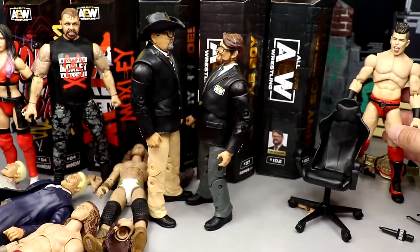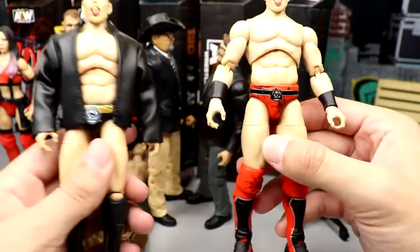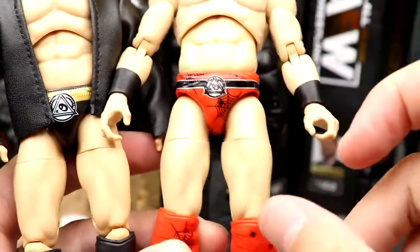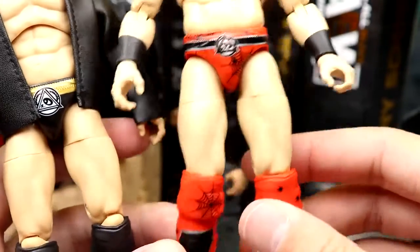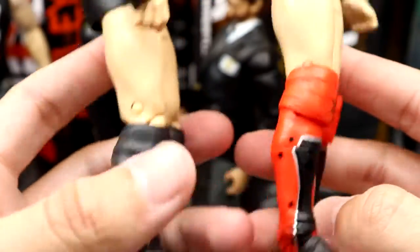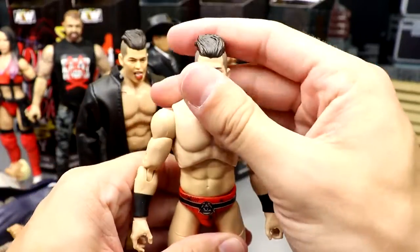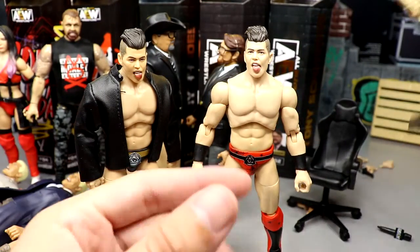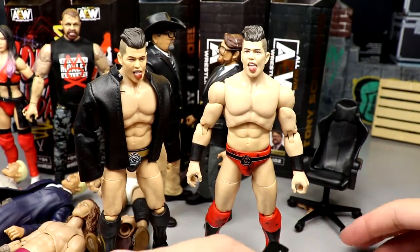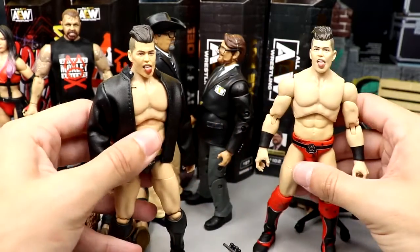Last but not least, Sammy Guevara comes with sunglasses. This is basically a repaint of his first Unrivaled figure — same head sculpt, everything. It's kind of a spider-man gear with black cobwebs, spiders, red gear, panda eye details, and really cool kick pads in red, silver, and black. They should probably update the skin tone as Sammy isn't this pale. He comes with the TNT Championship and a mic, plus interchangeable hands.